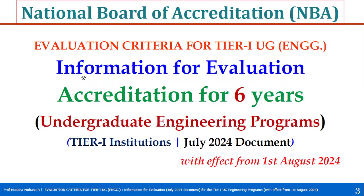Now let us see the evaluation criteria for Tier 1 UG Engineering programs for accreditation of six years, as per the July 2024 document. If you want to aim for six years accreditation, also called full accreditation, let us see what the criteria are.